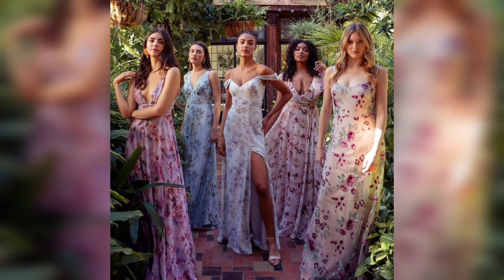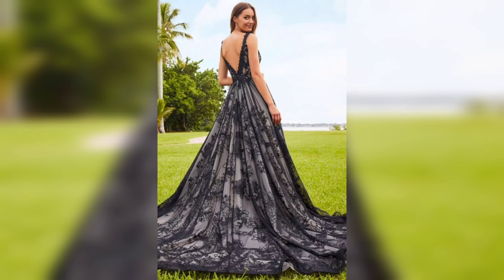Embellishment gowns are perfect for adding a touch of glamour to your nighttime wardrobe. Whether it's a special night or just personal pampering, these gowns are sure to make you feel like royalty.